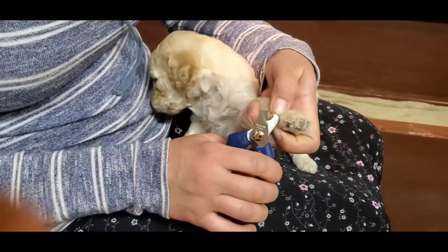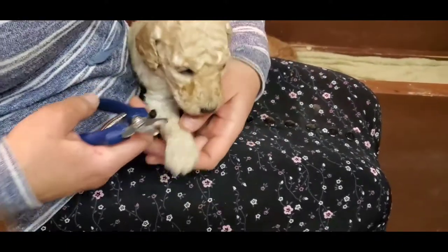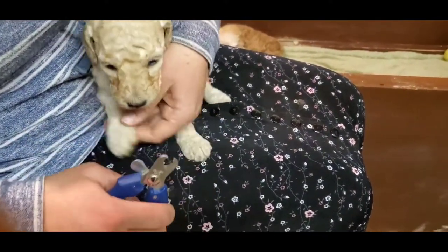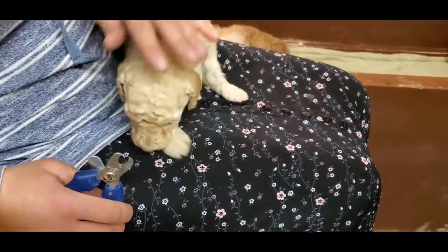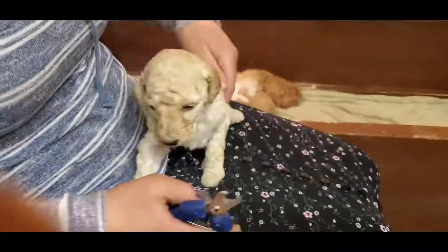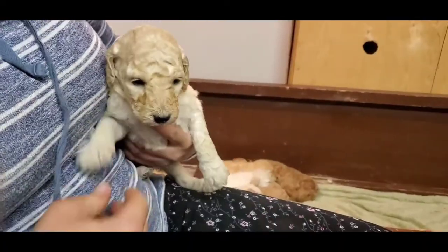That's good — you're doing fabulous, puppy, you're doing great. All done!